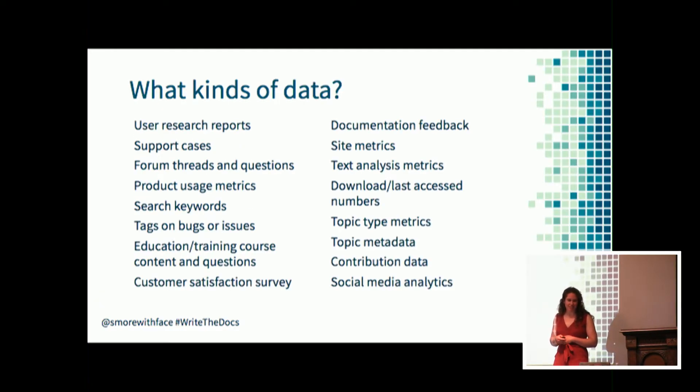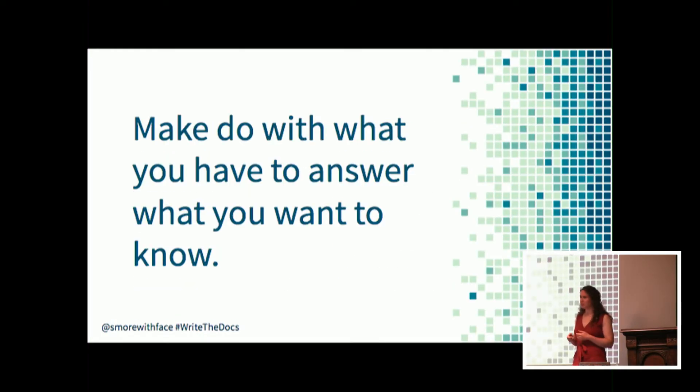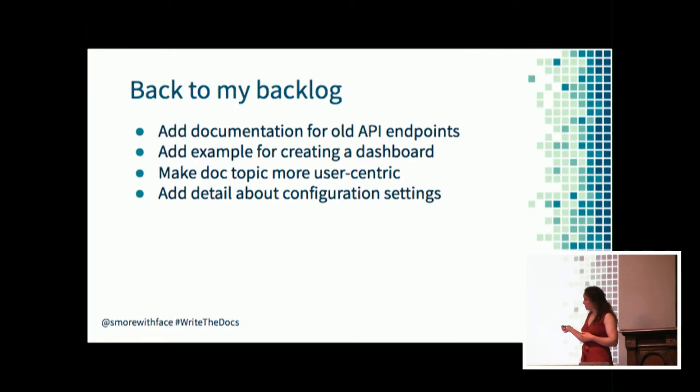This list is to demonstrate the different types of information that can help you prioritize documentation, but I don't want you to think that you need to do a large-scale collection or implementation to get any valuable data. This is about making do with what you have to answer what you want to know. What do you want to know? That depends on what your backlog is. To help prioritize, go through each item and identify questions you want to answer for each one, then use those questions to identify which data types you need.